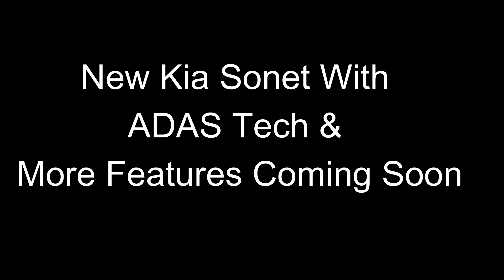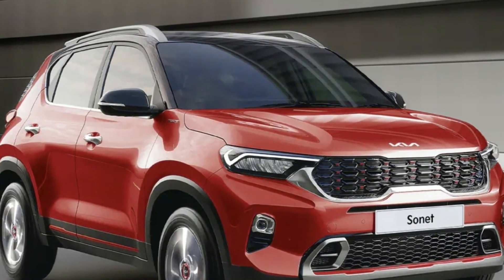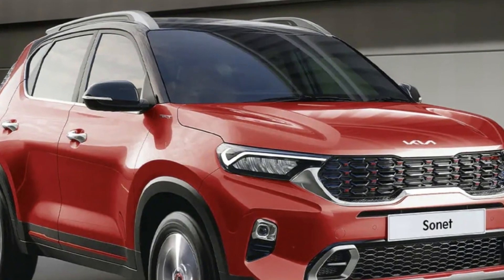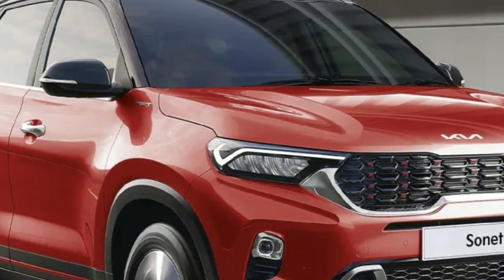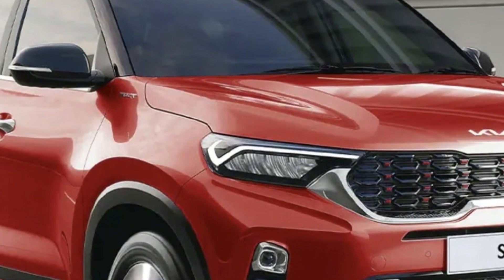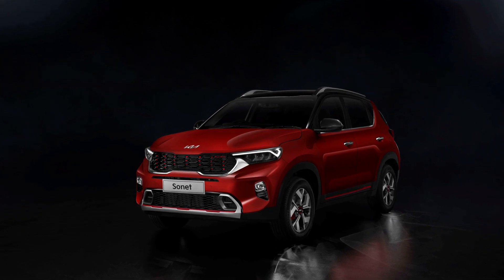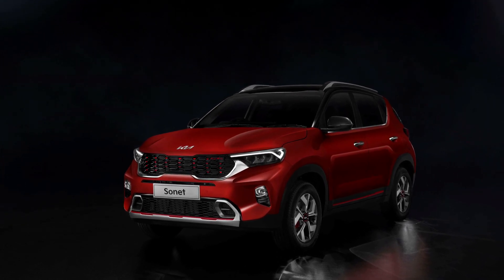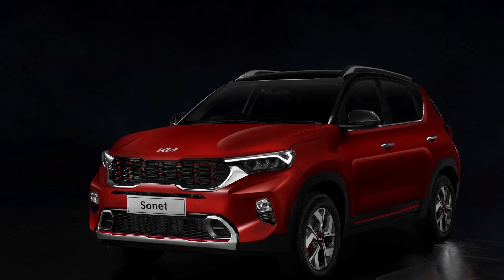The 2024 Kia Sonet facelift is set to receive significant changes inside the cabin, notably an Advanced Driver Assistance System. The safety kit of the updated Sonet will also include six airbags, vehicle stability management, electronic stability control, front and rear parking sensors, hill start assist control, and a tire pressure monitoring system.